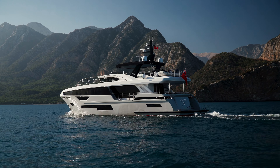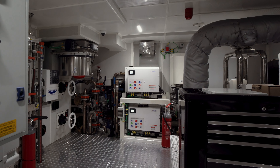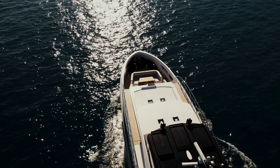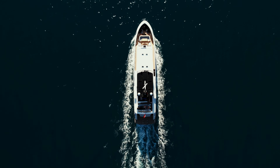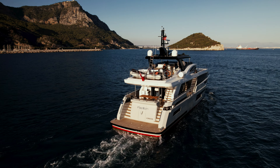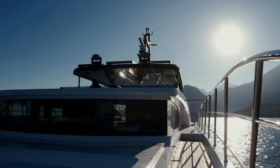Two Cummins QSM-11 engines produce a combined 1,220 horsepower. This allows the B92 to maintain nine knots cruising speed while easily reaching and sustaining her maximum of 13 knots. Five solar panels provide an additional power source. With 175 tons of displacement at full load, an impressive 23,000-liter fuel tank ensures more than 3,500 nautical miles of non-stop travel.